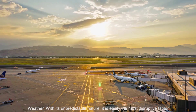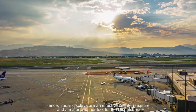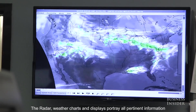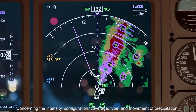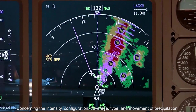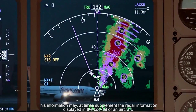With its unpredictable nature, weather is easily the most disruptive factor. Hence, radar displays are an effective countermeasure and a major weather tool for the dispatcher. The radar, with its charts and displays, portrays all pertinent information controlling the intensity, configuration, coverage, type, and movement of precipitation. This information may, at times, supplement the radar information displayed in the cockpit of an aircraft.